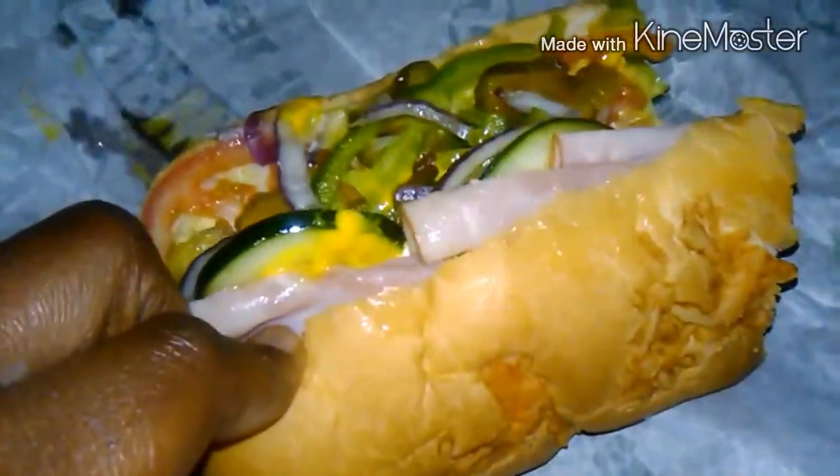Oh my goodness. Ham and veggies. It's kind of dark in here you guys, sorry for the lighting. Look how crazy my hair looks. I'm watching The Chew right now. My hair looks a hot mess. I'm trying to do my hair a little better but it's looking bad.